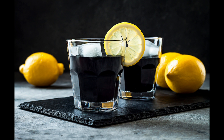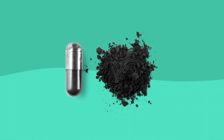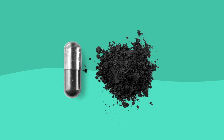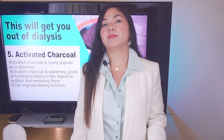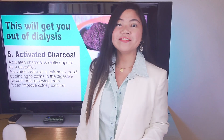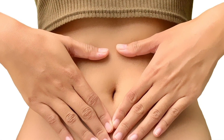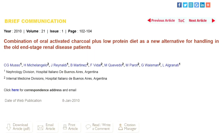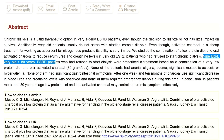Activated charcoal is really popular as a detoxifier. People use it every day in small dosages as a home remedy against bloating, gas, and diarrhea, and also to get their teeth whiter. Emergency room doctors use it to treat overdoses and poisoning. It has been used with success as part of a clinical trial on stage 5 CKD patients. There is a study conducted on 9 stage 5 CKD patients who refused to start dialysis and decided to use this remedy instead, treated with activated charcoal and non-dialytic care for 10 months.